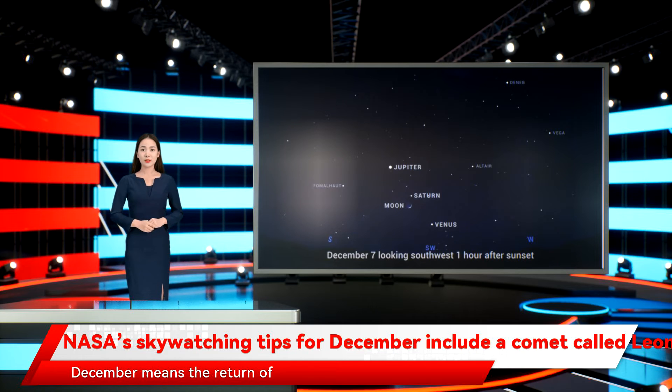December means the return of the Geminid meteor shower, where you can observe bright streaks of light flashing across the dark sky as small particles of asteroid debris burn up in Earth's atmosphere.